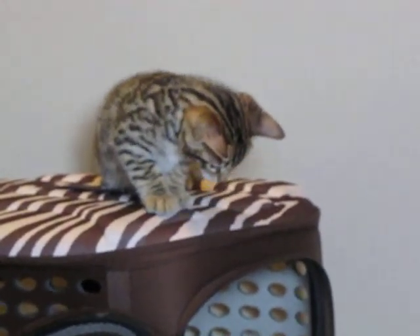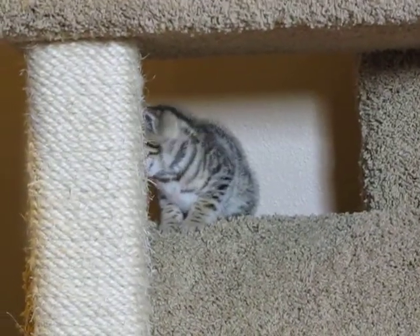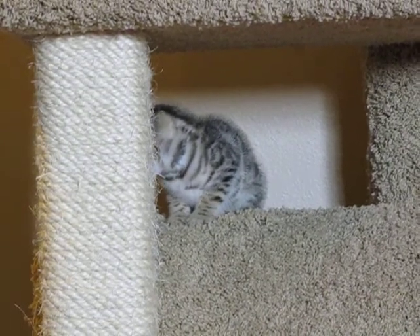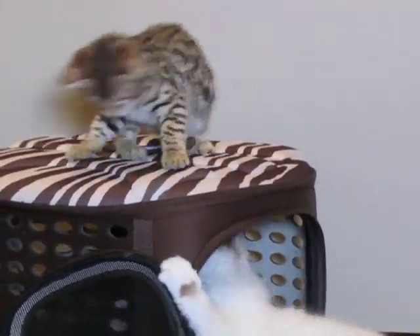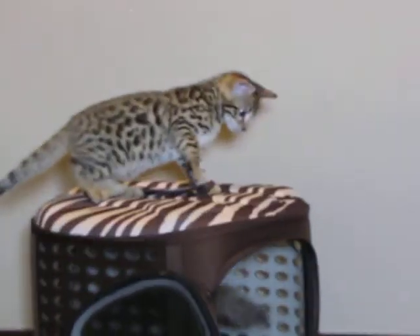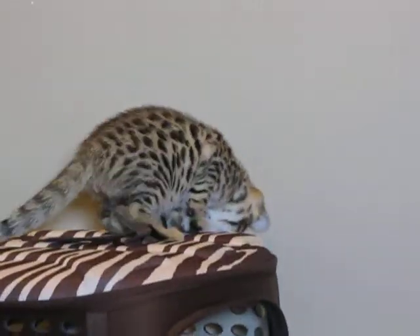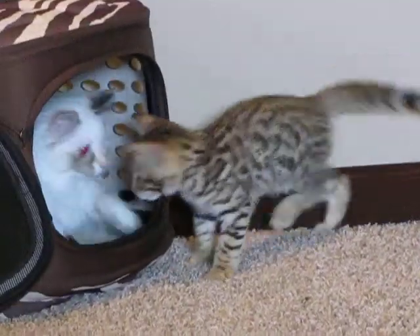Megabyte is going to be a really gold-toned kitty. Pixel will have a little bit of gold around his face and his ears and his paws, and as they get older that gold tone kind of increases. So even if they don't have much as a little one they'll get it as they get older. As you can see, Megabyte already has quite a bit, so he's gonna have a lot of it when he gets older.